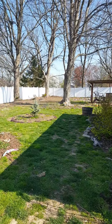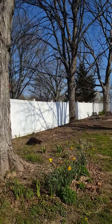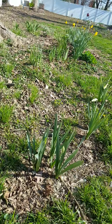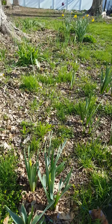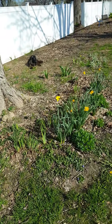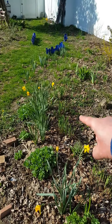More daffodils over here. Let's walk over and see the daffodils I planted last fall — these are the white and coral color. I think they're getting ready to bloom. I was starting to worry for a minute. So those will be that pinkish apricot-coral-white color, and then these are the yellow ones.